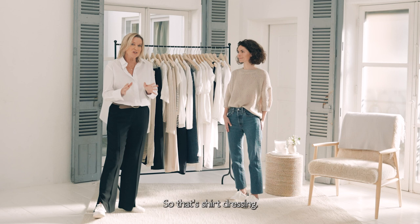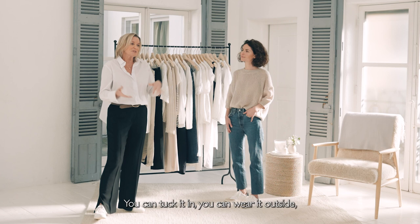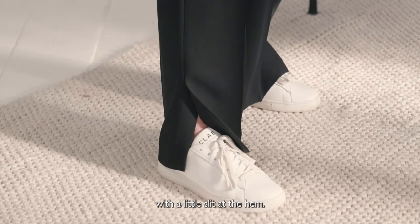Let's start with the biggest trend of the season — shirt dressing. We're all into wearing a boyfriend shirt, but you can wear it anywhere you like. You can wear it oversized and buy a size bigger, or you can wear it slimmer. You can tuck it in or wear it outside. I'm wearing today the perfect white shirt, which I love with a smart trouser.